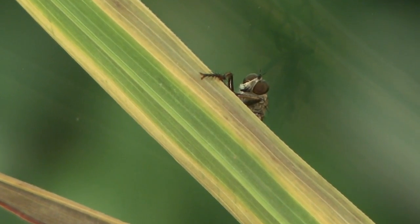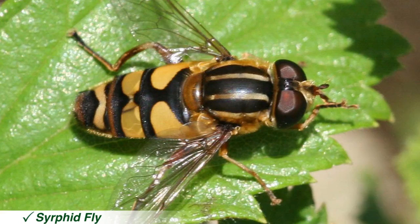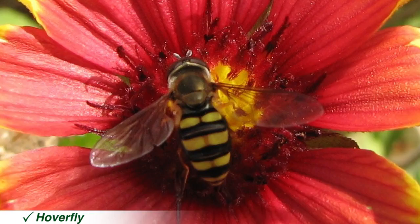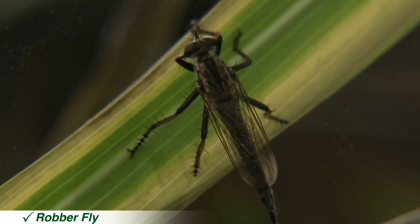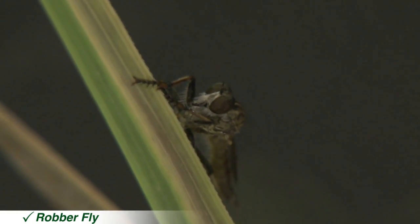Flies such as syrphid or flower flies and robber flies can be very important predators. Syrphid flies can be voracious feeders on aphids and will be attracted to pest populations even when they are low in number. They often mimic bees or wasps and appear to hover in flight like hummingbirds. Robber flies have heart-shaped heads with an indentation between the eyes and a bearded face. These flies may also mimic wasps and bees, and are often seen capturing prey in flight.